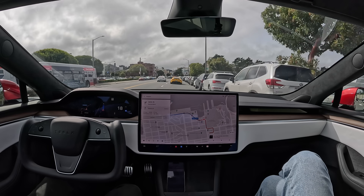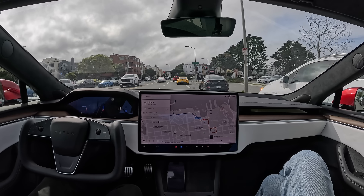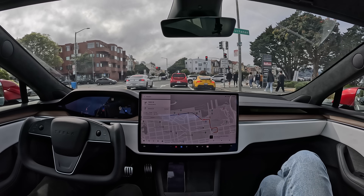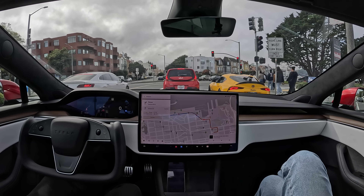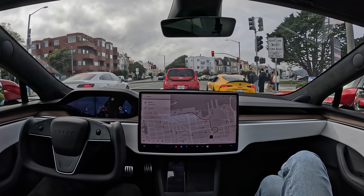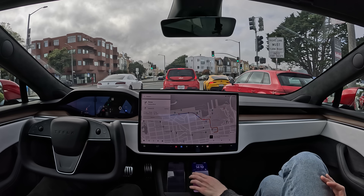Nice sharp turn there. No problem. Now here's something that's always been a little bit confusing — there's a right turn lane here to go into this parking lot. In older versions of FSD Beta, it would always pull into that right turn lane. But now it's actually smart enough to know that it shouldn't get in the right turn lane, even though it says 'keep right' on Marina Boulevard. It's not actually saying make a right turn — it's just saying the road kind of bends to the right. Great to see it handle that correctly now.